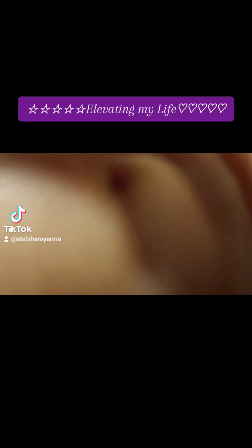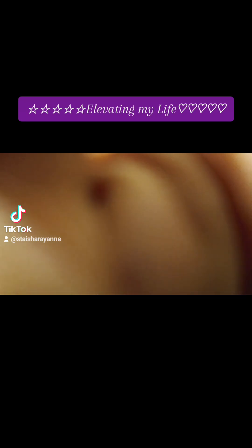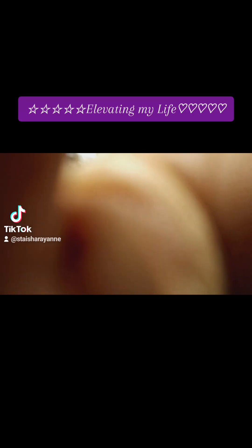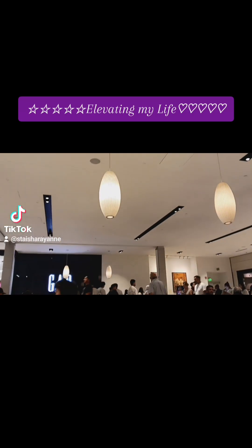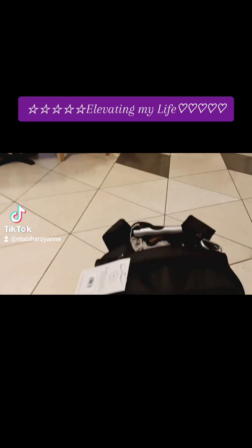Hi everyone, this is SB, the Roaming Glo-Go. I am actually at a mall here in San Jose, and this mall I've never been here before, but I felt there was a need for me to come here to see if I could find myself a new bag.